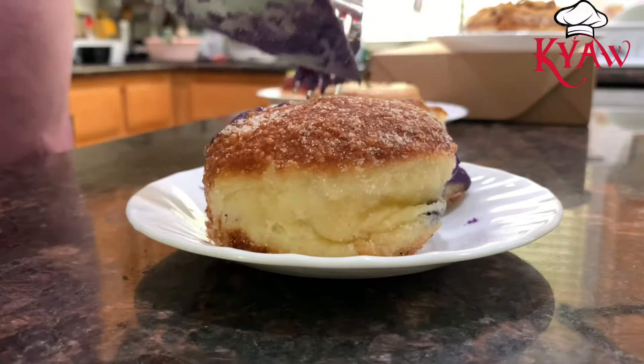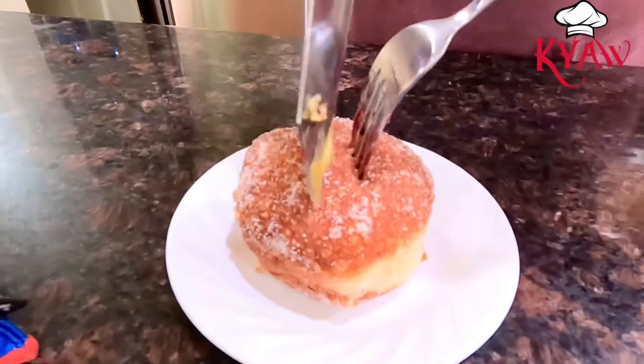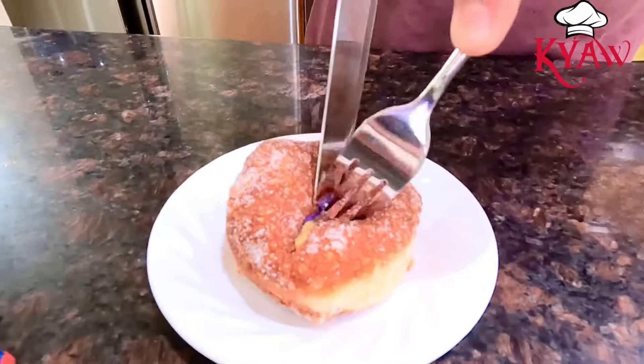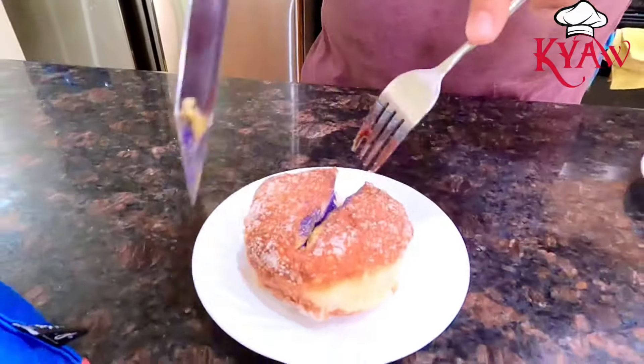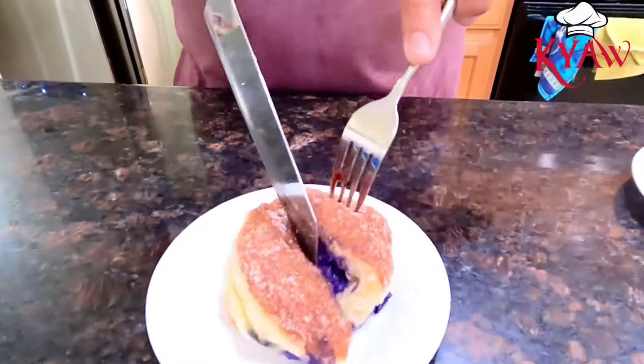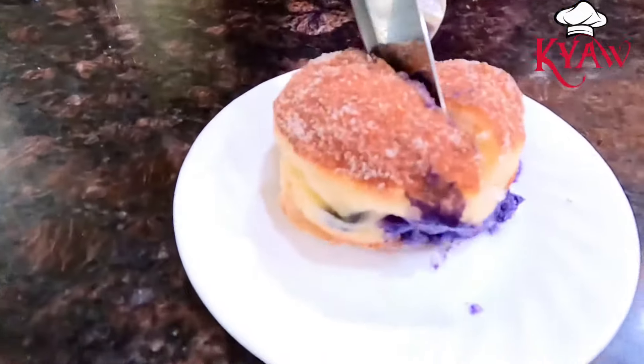Of course all the doughnuts are fried, but they put a lot of cream inside this doughnut. It is really good — not sweet at all. The ube cream is really creamy and they make it not sweet.